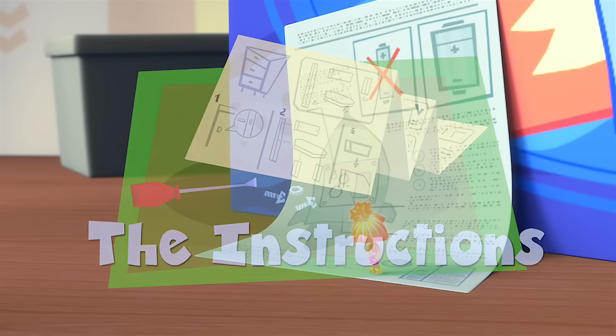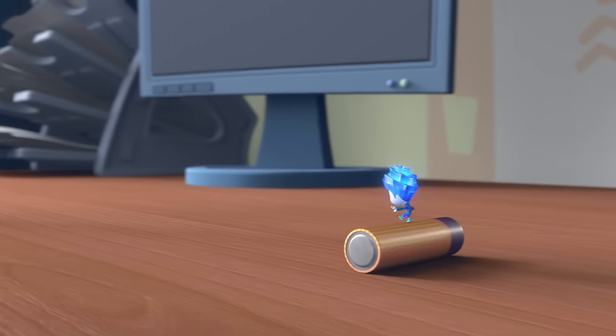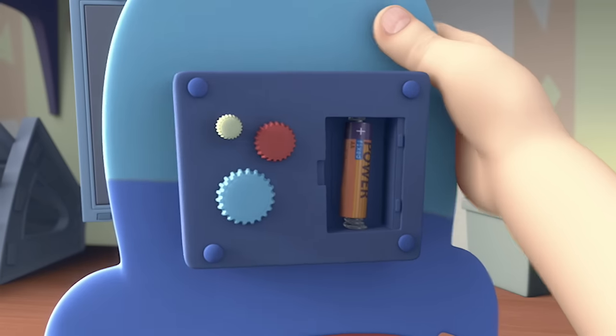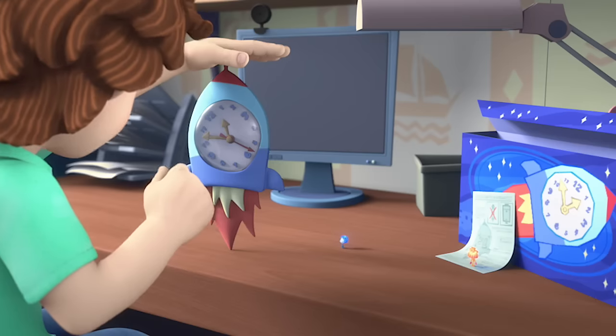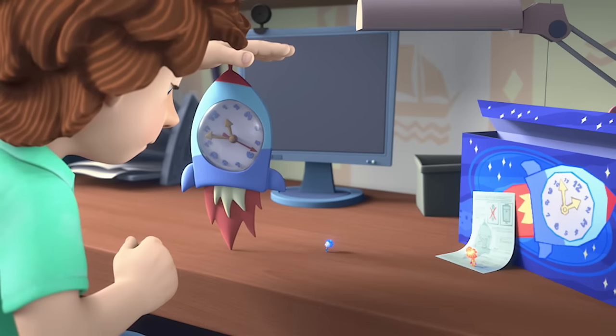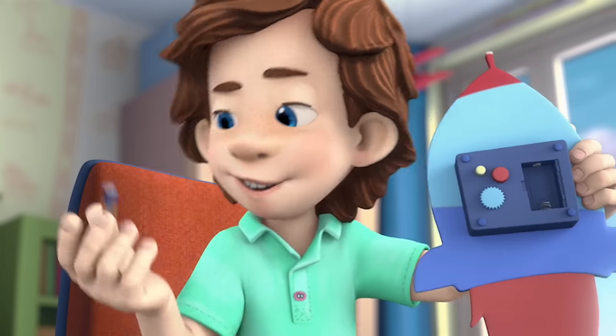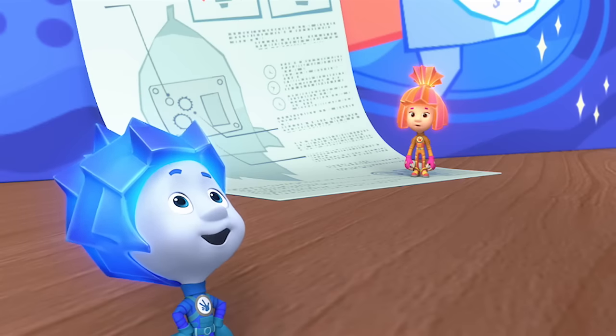The Instructions. It doesn't work. Try putting it in the other way. Did you read the instructions? Why would I? Instructions are for dummies. Yeah, instructions are for dummies.